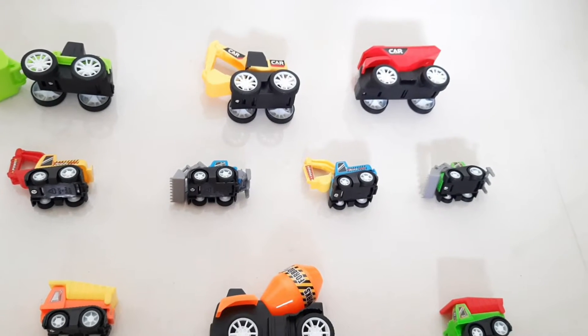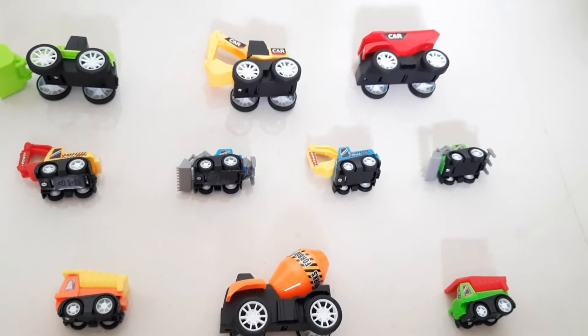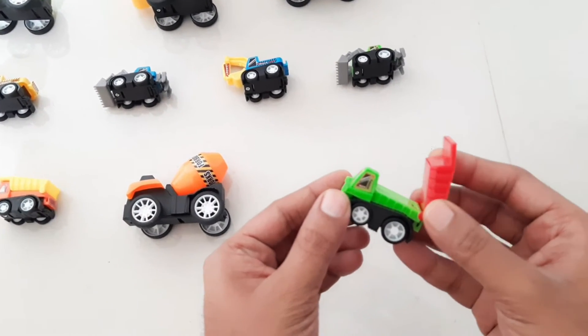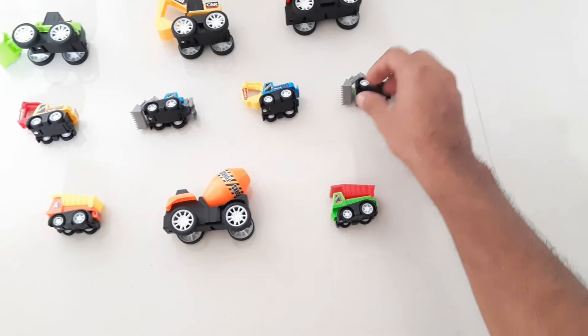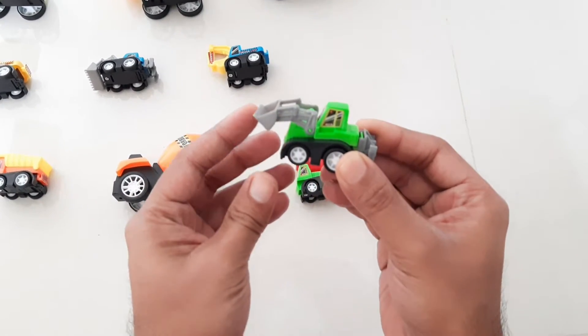Hello guys, this is my new construction vehicle. Wow, it's a green color mini truck. Wow, it's also green color.